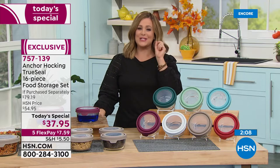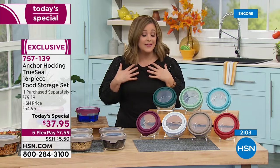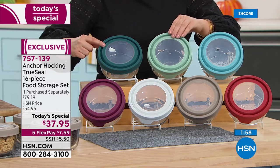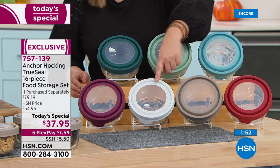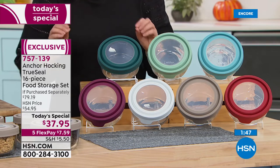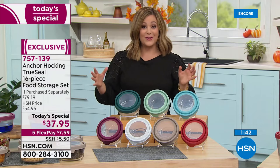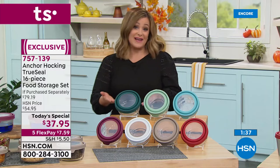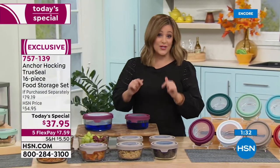So many of you have been saying you love made-in-America products — you're looking at it right here. There's an excellence you will feel the quality every single day. Tonight I'm buying two more sets. You're getting a 16-piece set, the largest capacity we've ever done for Anchor Hocking tonight, over 50% off retail — less than five dollars a vessel with that true seal lid.